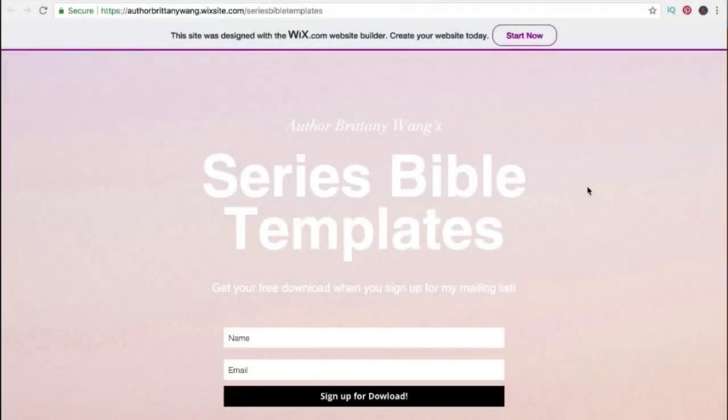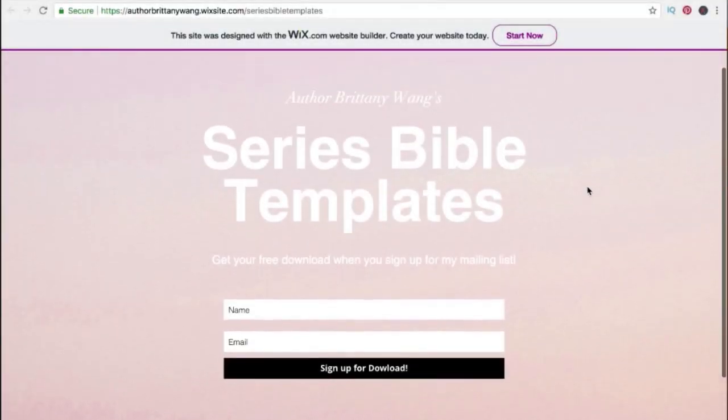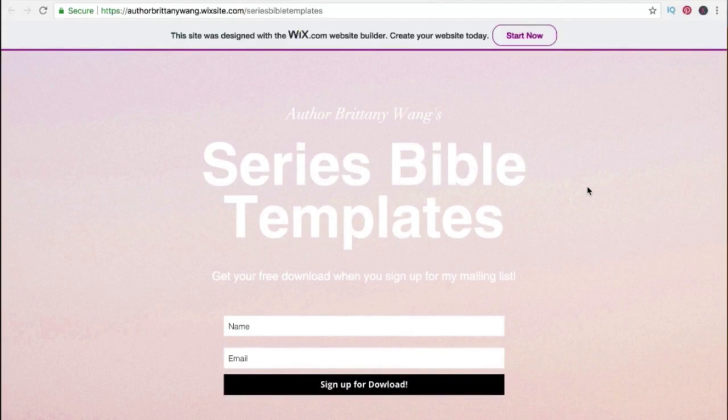Another cool feature about Wix is that you can create landing pages as a way to provide free downloads or free resources in exchange for people signing up for your newsletter. I know someone who got over 200 subscribers this way while they were just starting out with a brand new Wix website.